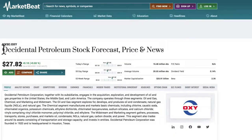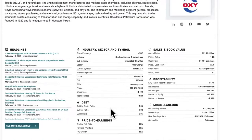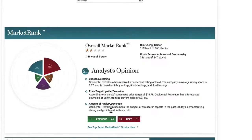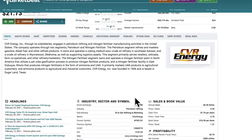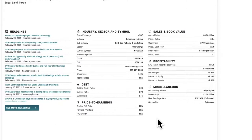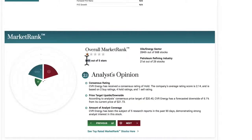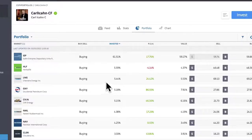Fourth, OXY or Occidental Petroleum. Occidental Petroleum Corporation is an American company engaged in hydrocarbon exploration. Fifth, CVI or CVR Energy Incorporated. CVR Energy is a diversified holding company primarily engaged in petroleum refining, and so on.